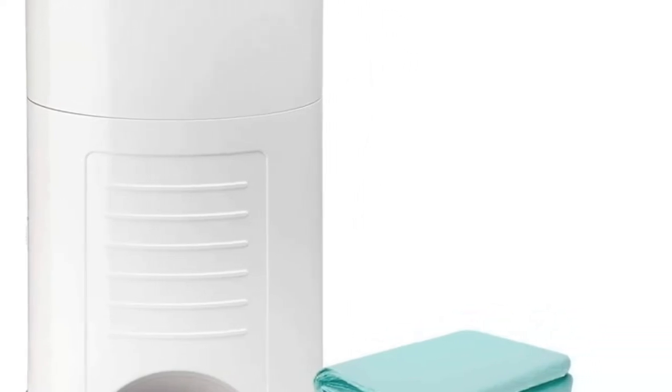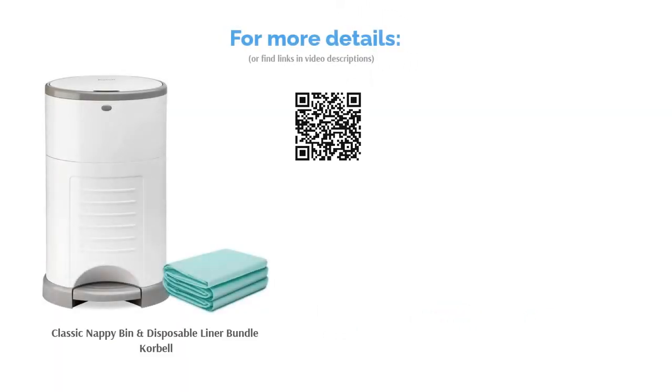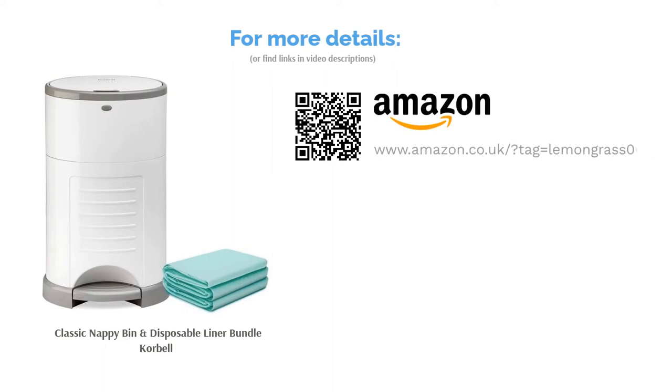For those who like to combine functionality with style, this bin comes in a range of four different colors. That way you will be able to find the perfect one to match your baby's nursery or your home decor.